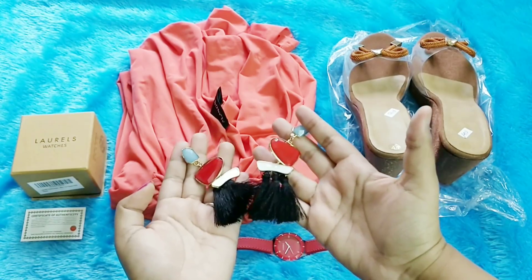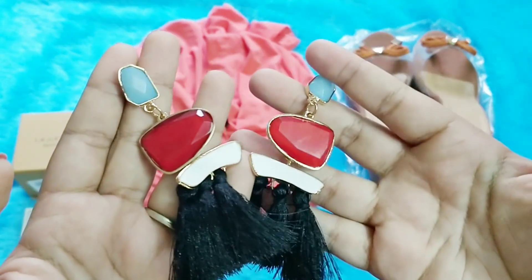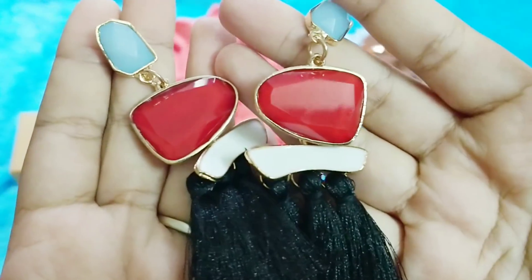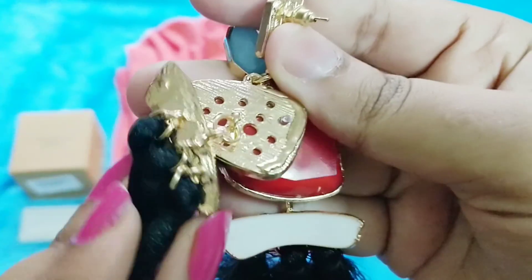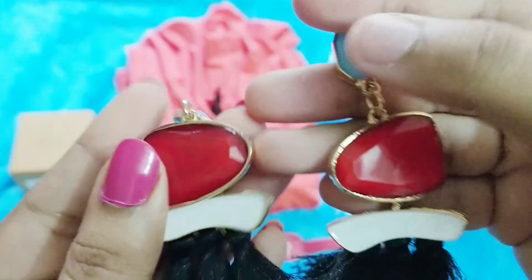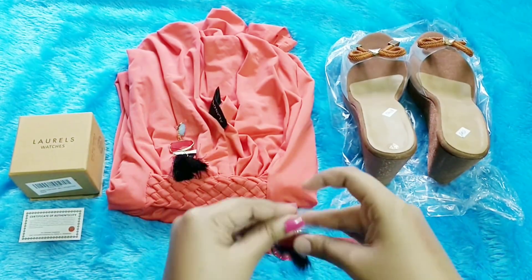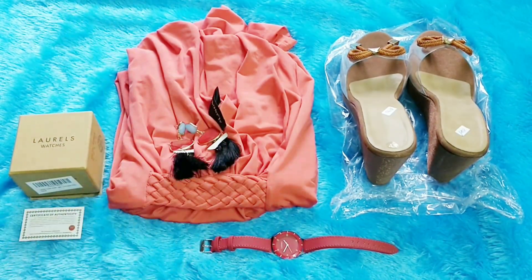This is again a good match with the outfit. I'm happy that everything goes well — the watch, the shoe, the dress, and even the earrings are so beautiful. This is how the right side looks like — there is tassel and there is stone. Very very pretty earrings, and now it completes the look basically.